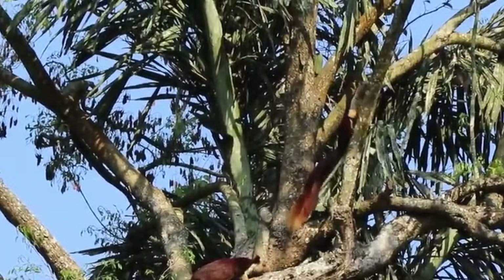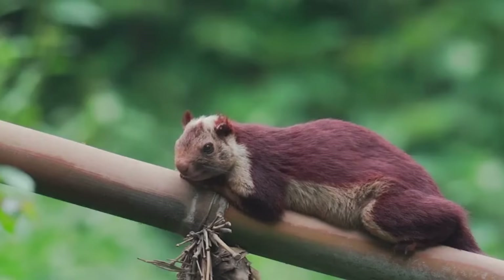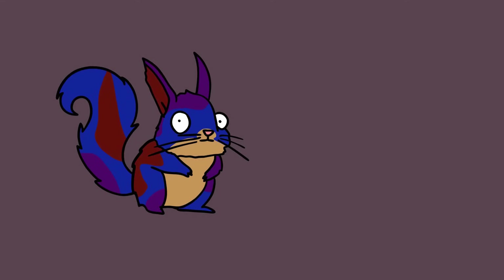Called Malabar Giant Squirrels, they hug trees in the Indian Peninsula. This particular specimen was a beautiful example of their bright fur that could include orange, purple, and indigo. Sadly, not every Malabar has a technicolor dreamcoat.